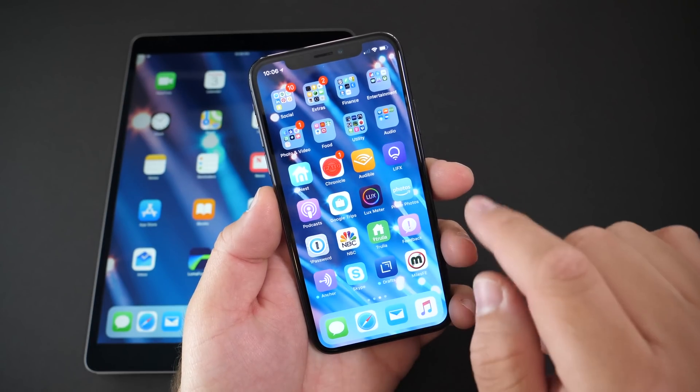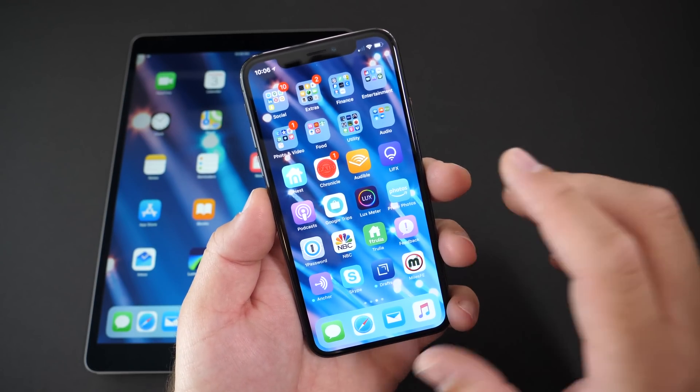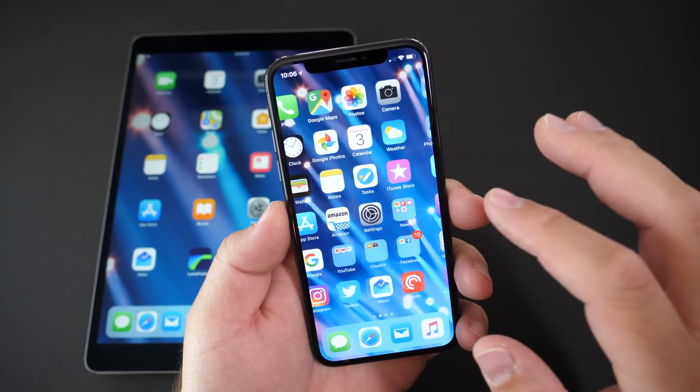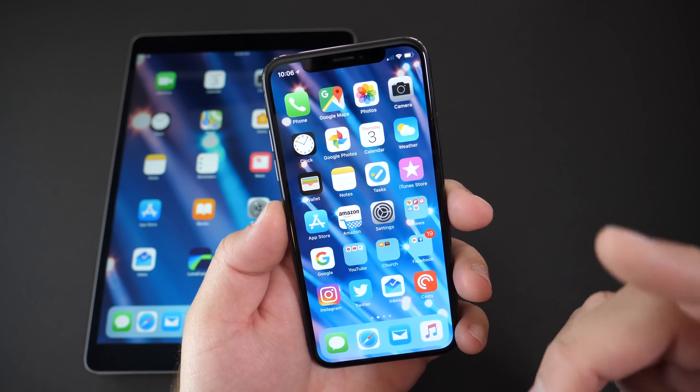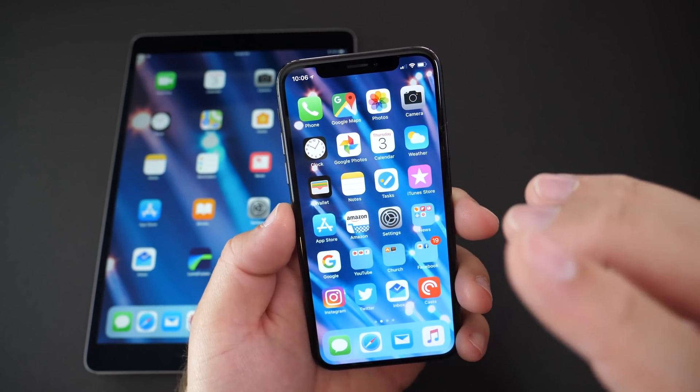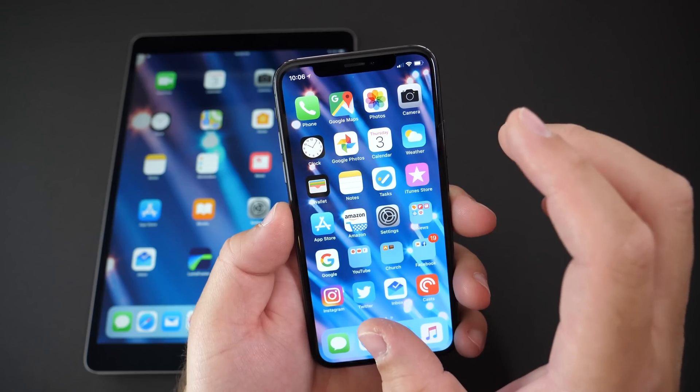So of course I reported it through the feedback app. You have to let Apple know about this so they can fix it. Hopefully they'll be able to fix that if it was a bug, and hopefully it doesn't happen to other people. It seemed to happen on this particular device, and I haven't had any other bugs other than within CarPlay itself.